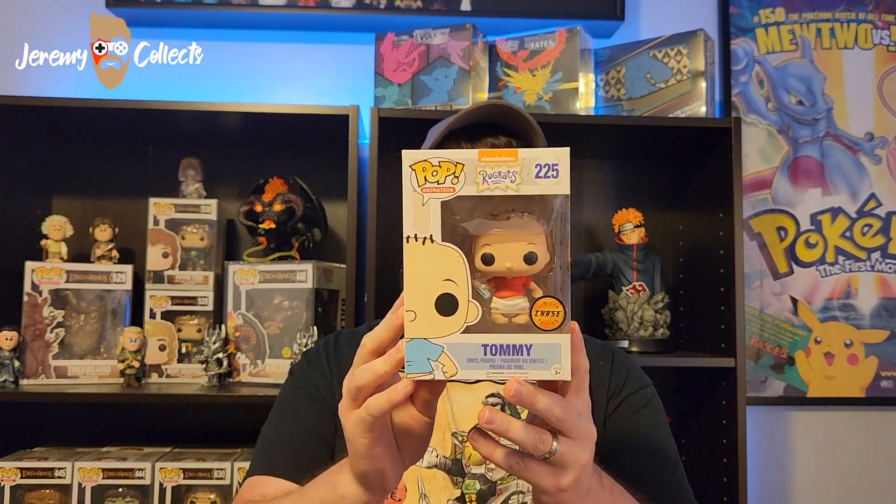These all come with $7 pop protectors, so that's kind of cool that you get a free protector with it. I personally prefer vaulted vinyl protectors, but this is what we're looking at here. You can see on the bottom it says 2017. Very cool chase. I don't have any Rugrats and I really liked the Rugrats television show — I used to watch it a lot growing up. So that's a neat one I don't have in my collection yet.